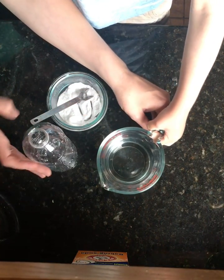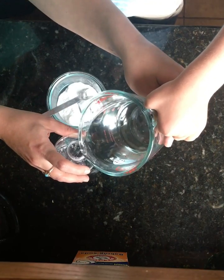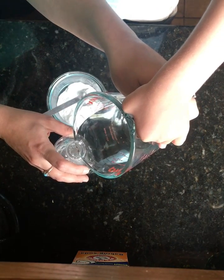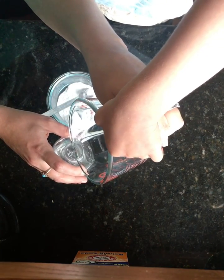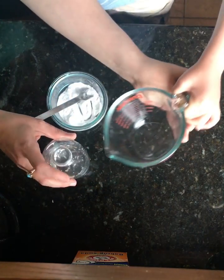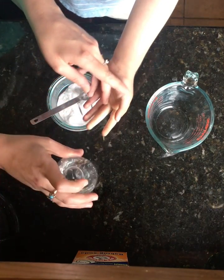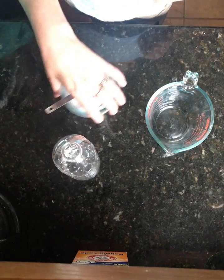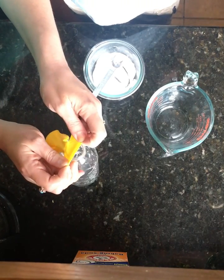Joe and I are going to pour this in — gentle, gentle Joe, gentle. I didn't measure the vinegar the way that I would have; instead what I did was I looked at the bottle and I saw about one-third of the way. Now here's what I'm going to do next: I'm going to put the balloon over the top of the water bottle.